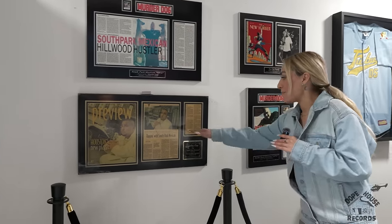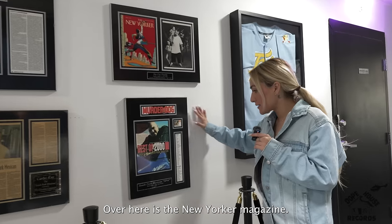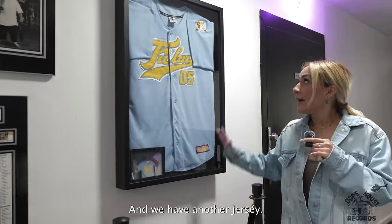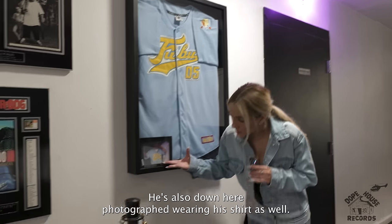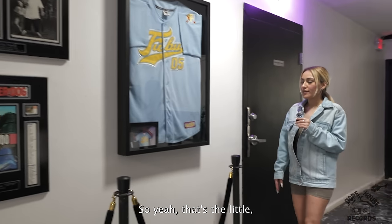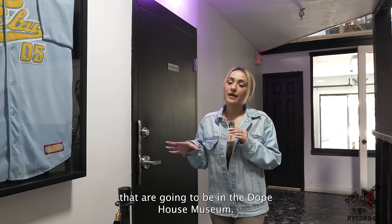We have Murder Dog magazine, Preview magazine — 'Rapping with South Park Mexican' — featured in the Houston Chronicle. Over here is the New Yorker magazine — South Park Mexican, SPM, best solo, The Third Wish. And we have another jersey — a FUBU baby blue and yellow jersey. He's also down here photographed wearing his shirt as well. So yeah, those are some of the things that are going to be in the Dope House museum.